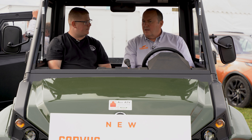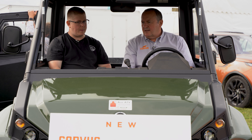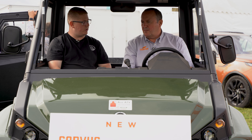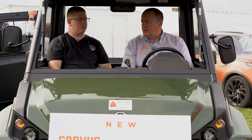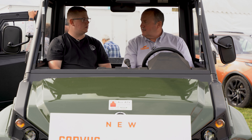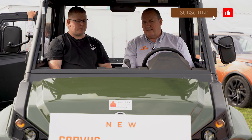Corvus started manufacturing these in 2017. It's the first utility vehicle of its type that's been designed and manufactured in Europe — so that's a break from the usual convention of American, Chinese, or Japanese manufacturers.